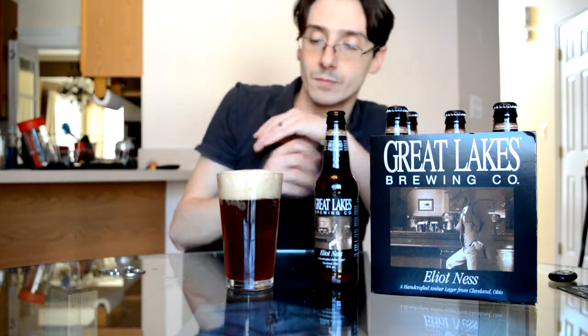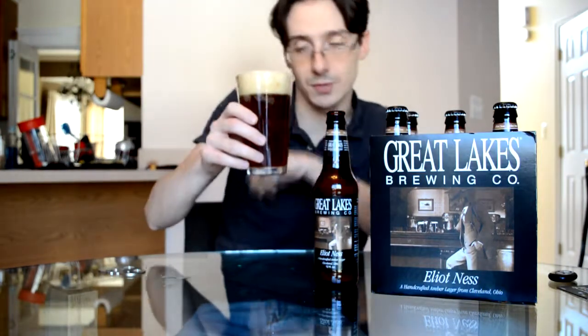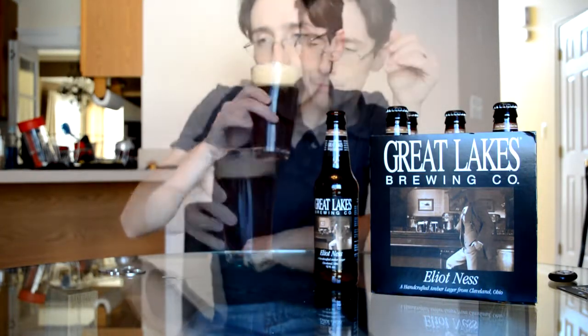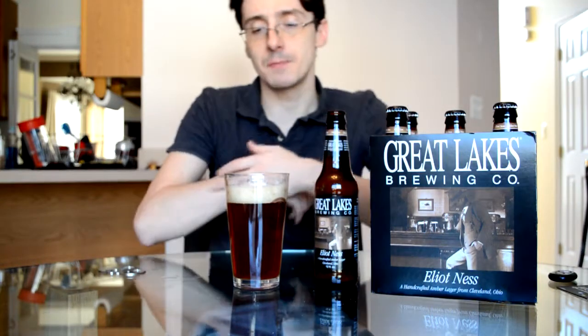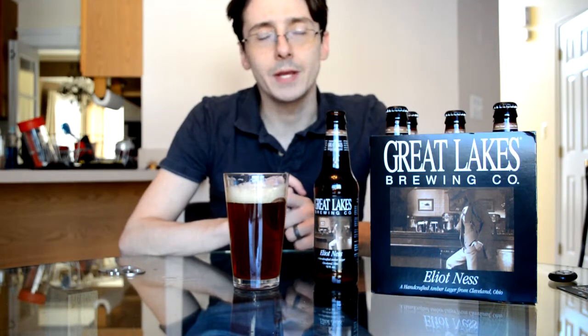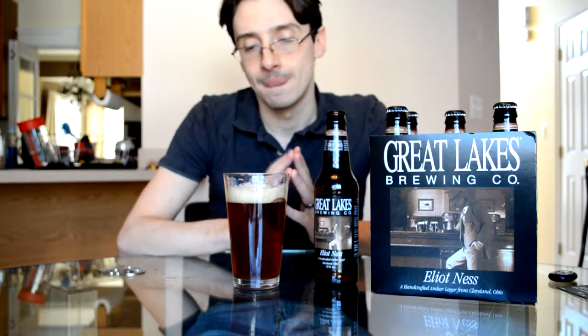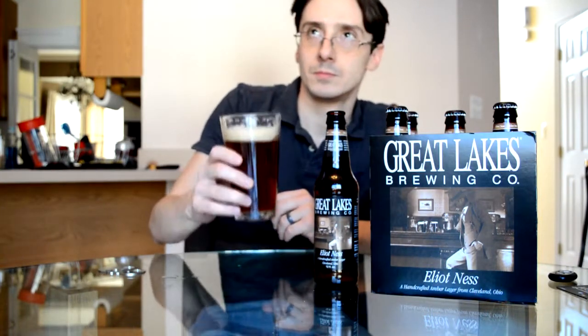Nice smelling beer, a lovely up-front aroma. I'm going to dive right into it despite the almost three-finger head here. The first sip is very malt-forward. I'm getting a lot of caramel — almost a bready caramel taste, which coincides with the aroma. Very pleasant.